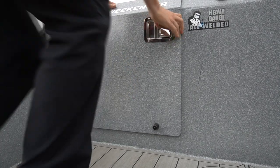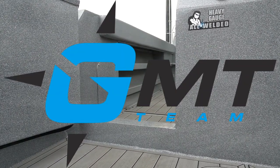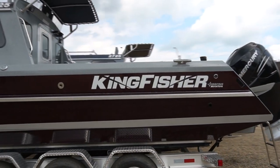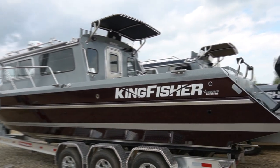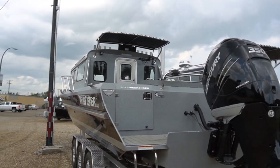Hey folks, Spencer Rempel from Gibbons Motor Toys here, and welcome aboard the 3025 Weekender Offshore Boat by Kingfisher Boats. I've showed you around this boat before — the deck and the interior cabin — but today I want to talk about something very near and dear to the heart of every fisherman out there: your electronics and your accessories.